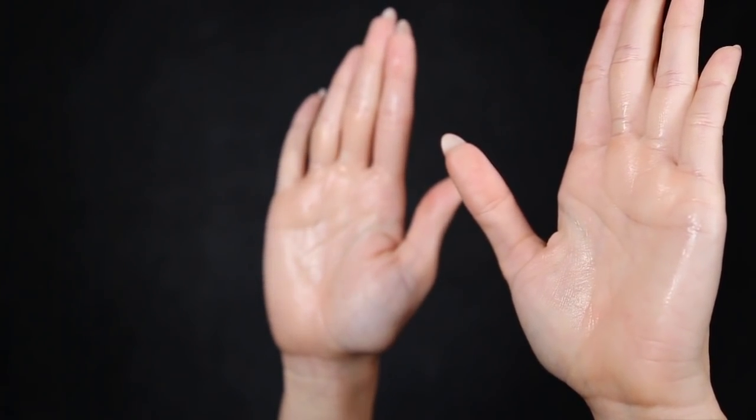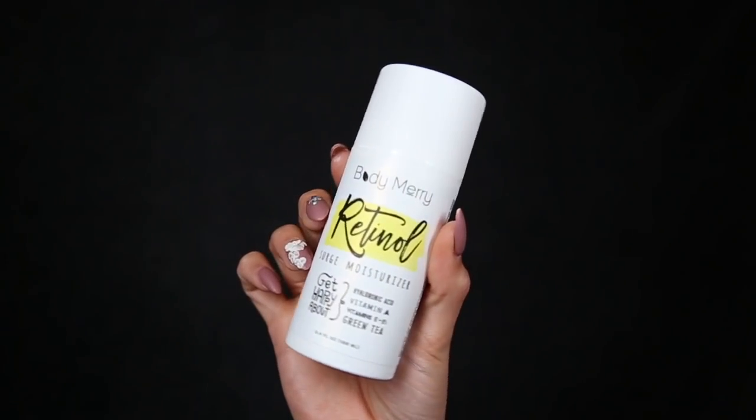It's also going to give you that beautiful dewy look we're all looking for. I prefer to pat the serum into the skin rather than swiping it all over, because patting gives more even coverage — you get more product absorbed evenly rather than concentrating it in certain areas.